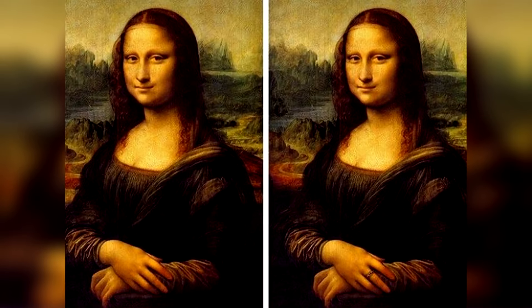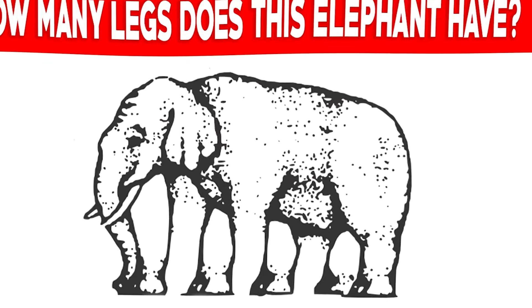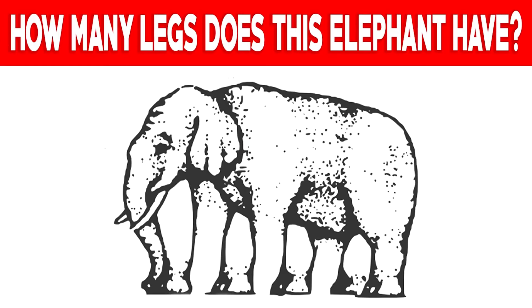Take a look at this photo of the Mona Lisa — can you spot the difference? The difference between these two photos is a ring on her finger. This is a small difference, but people with really good eyes were probably able to solve this.